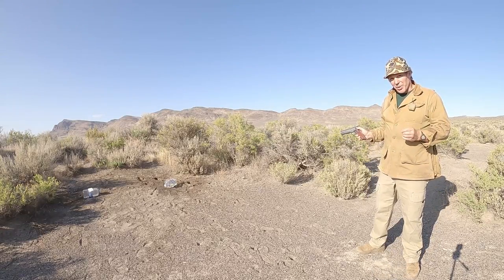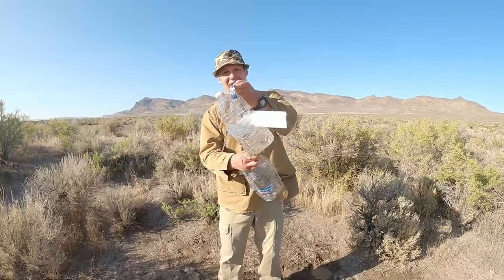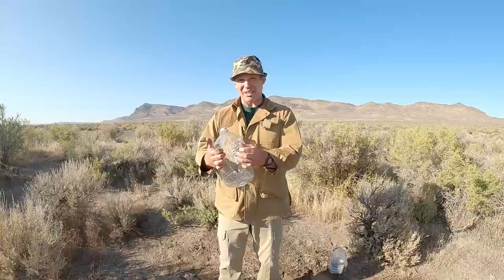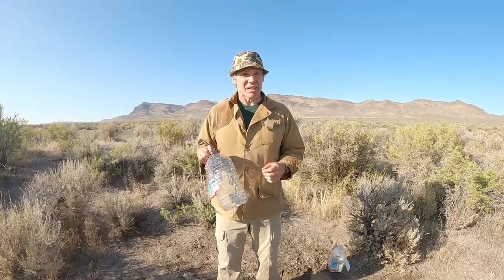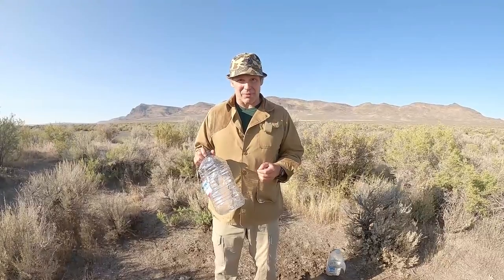Let's take a close-up look at these water jugs. With the 38 Special we have a .35-caliber hole in one side and a .35-caliber hole out the other side. With the 38 Super we see that it split the back of the jug quite a bit. So all other factors being equal, I'd have to say that velocity makes a significant difference.